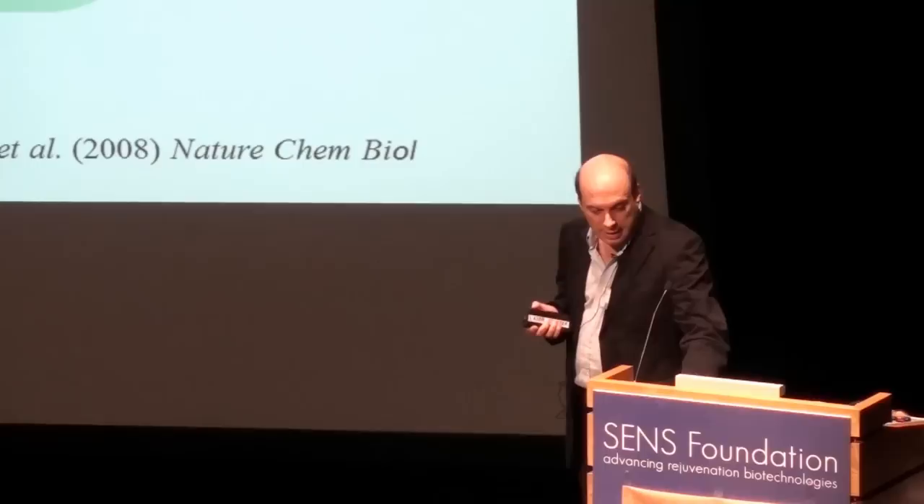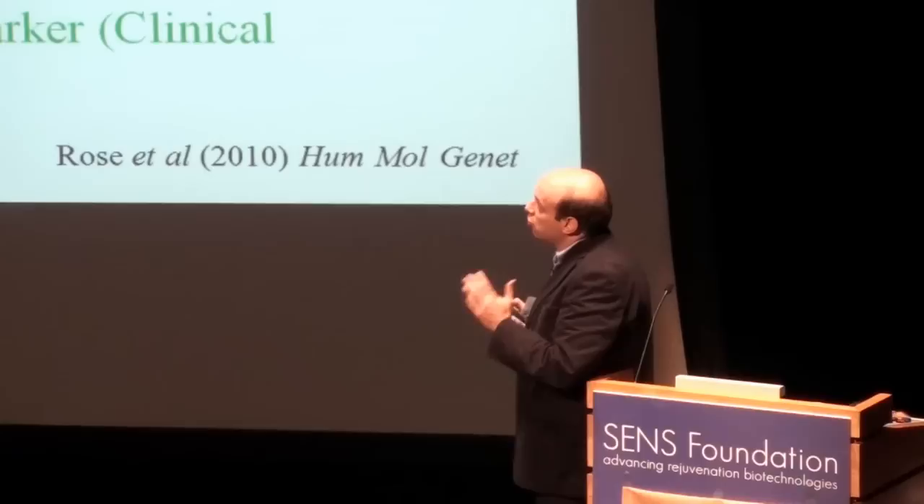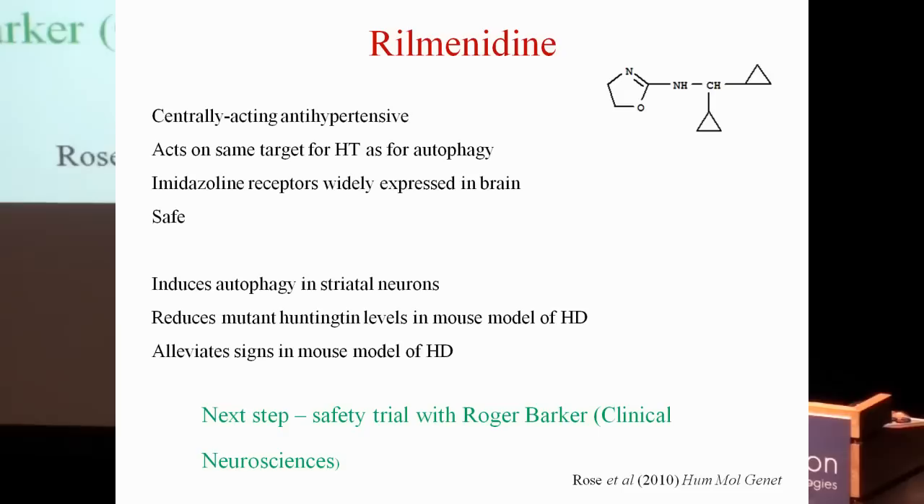We followed up rilminidine in mouse studies, our top candidate, because it's essentially an antihypertensive drug — it reduces blood pressure by acting on receptors in the brain, not peripherally. Critically, it acts on the same target for reducing blood pressure as it does to induce autophagy. Since blood pressure medications are taken chronically for decades, tolerability matters.